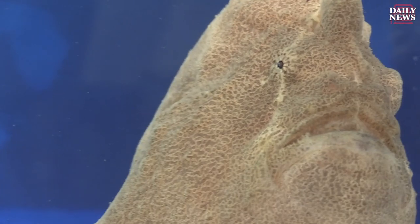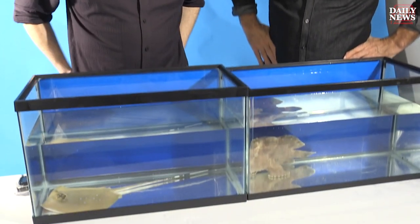I'm here with my friend Jeremy Wade from River Monsters. He's going to be talking to us a little bit about Monster Week, and he's brought some friends. So what do we have here? What have you brought for us to meet today?